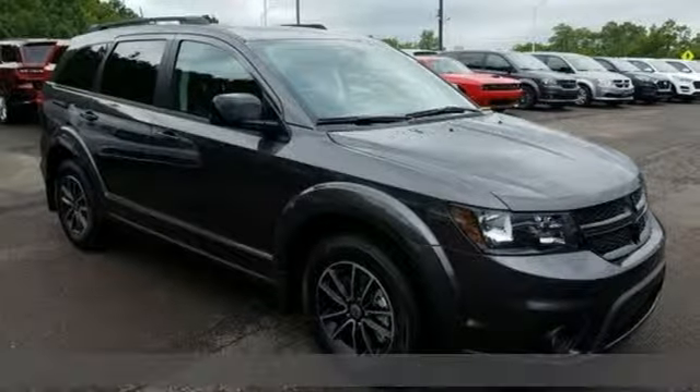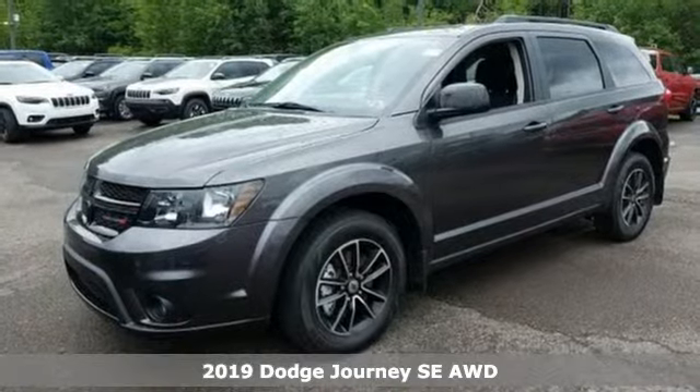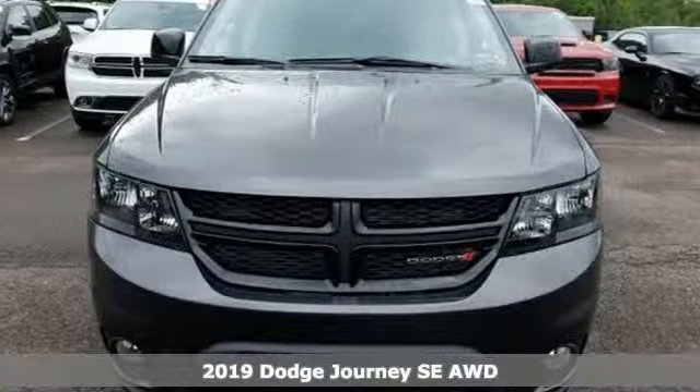It's a new 2019 Dodge Journey. Every Dodge delivers a signature thrill. It boasts an impressive list of features like these.